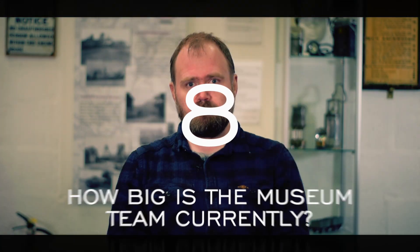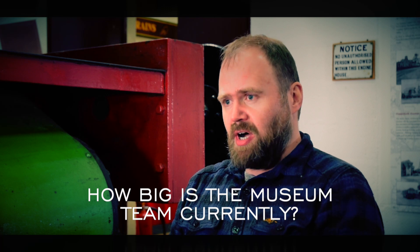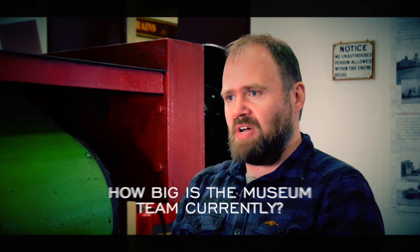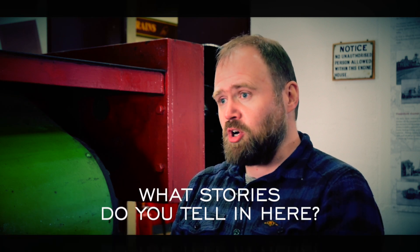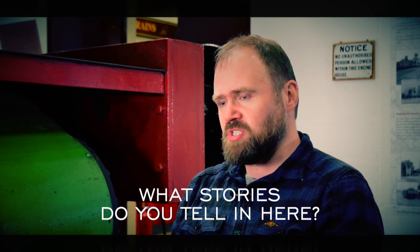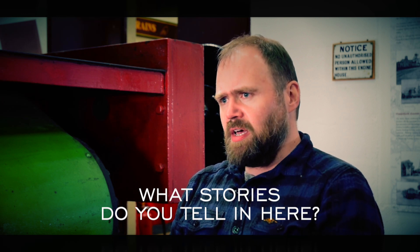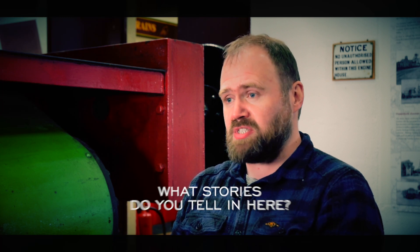How many volunteers are in the museum team currently? There are six of us, three of us full-time and a couple who can only do every other weekend. What stories do you tell in here? We tell the story of the Foxfield colliery, the story of the railway, the Foxfield railway that was built to serve it. We also tell, in broader strokes, the story of industrial railways and mainline passenger railways.